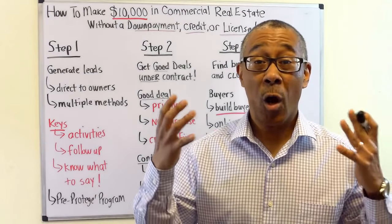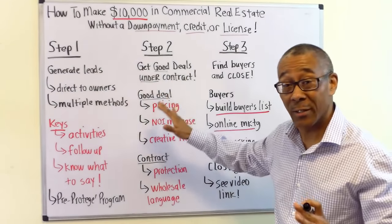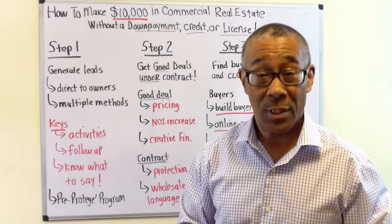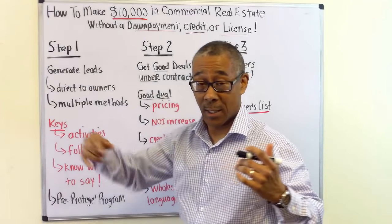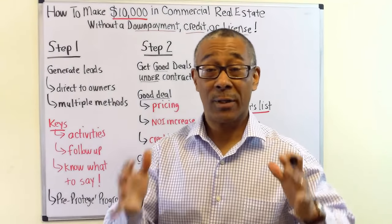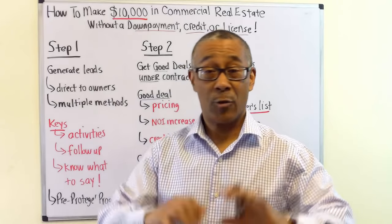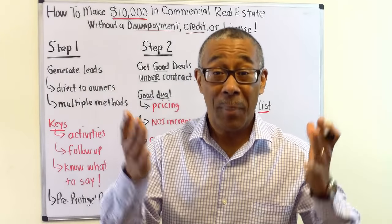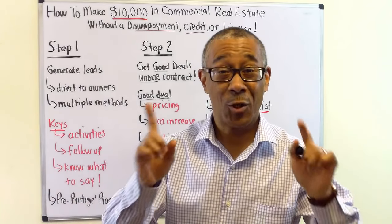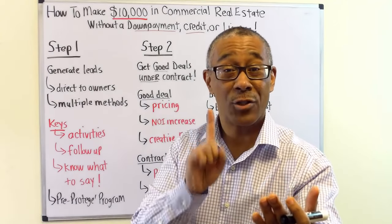Here are the three steps to wholesaling your commercial deals: step one, generate leads; step two, get good deals under contract; step three, find buyers and close the deal. Lead generation is probably the most important part of this business, whether you're wholesaling or not. I could teach you how to analyze, talk to sellers, create financing — everything — but if you have no one to talk to, i.e., commercial property owners, then what do you have? You have nothing. It begins with learning how to get yourself in front of commercial property owners. That's what we call generating leads.